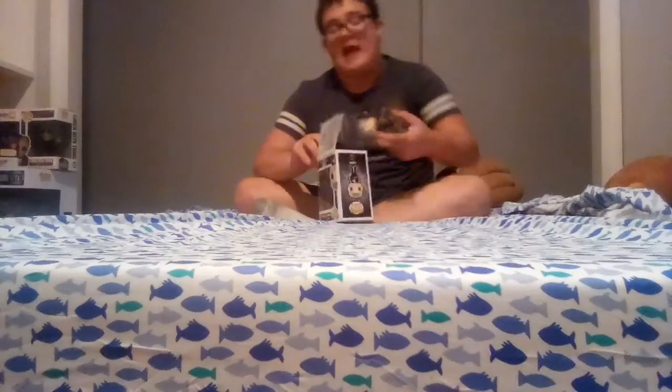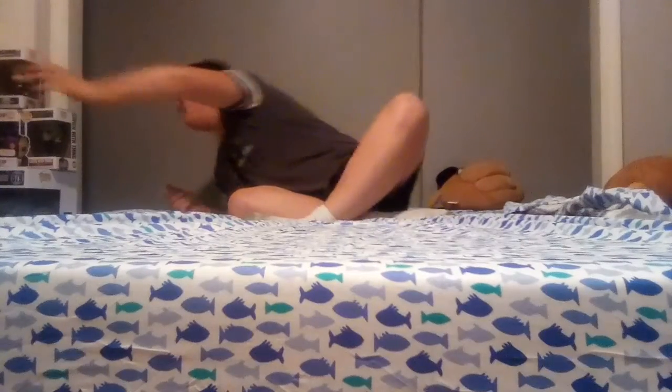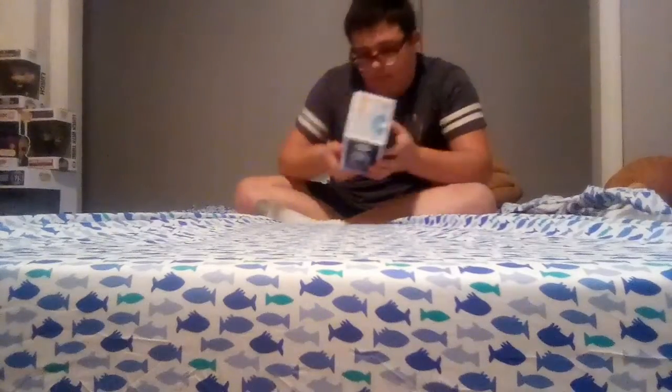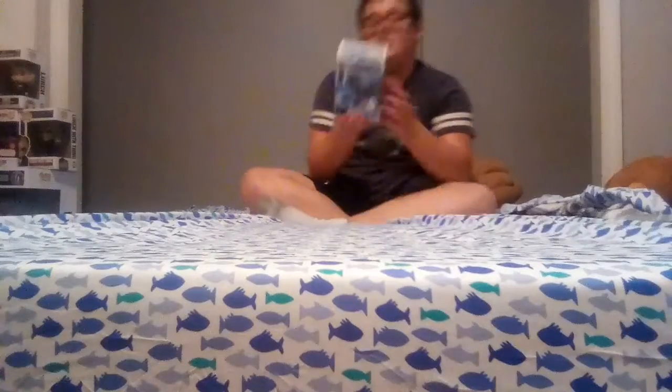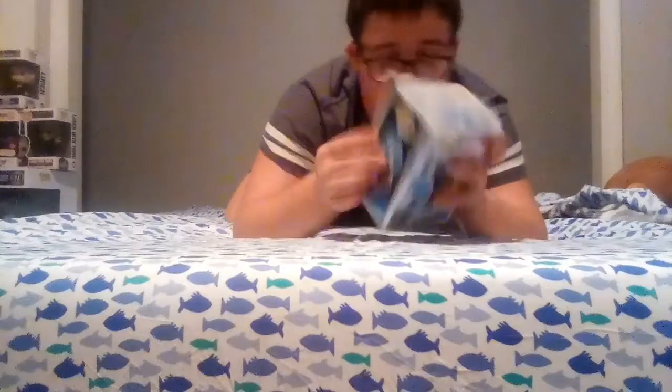Special announcement: videos are going to start to be daily now because of our fast Wi-Fi. It's incredible, I love it. Now this last Pop I got — this thing was gorgeous. We got Madame Leota Glow, Disneyland Exclusive. This is my first Disneyland Exclusive Pop. It's beautiful. I would say it's in good condition except for a rip in the corner.